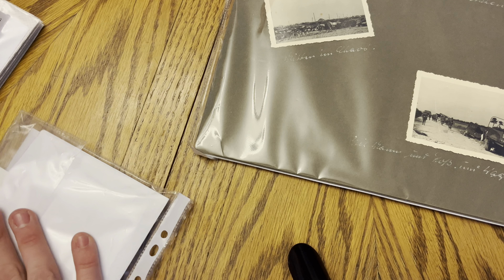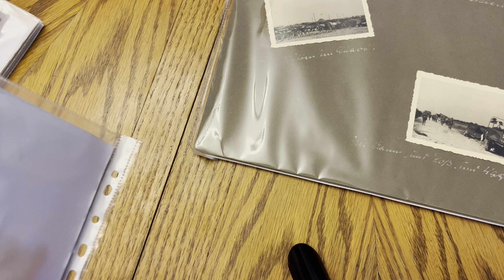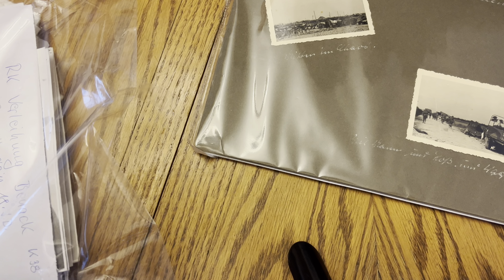Let's dig in here and figure out what we've got. I believe there's like 70-something photos total. Not all of them are of Herman, but at least all are from the era of Dunkirk, or well, the 1940 era.